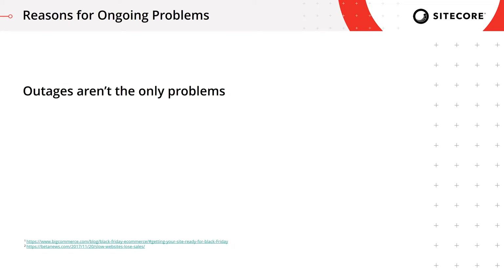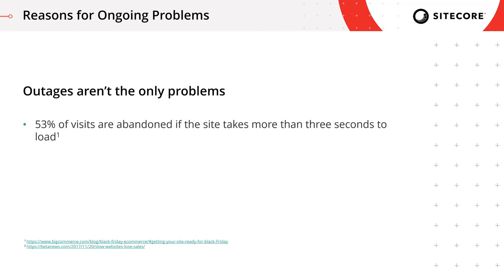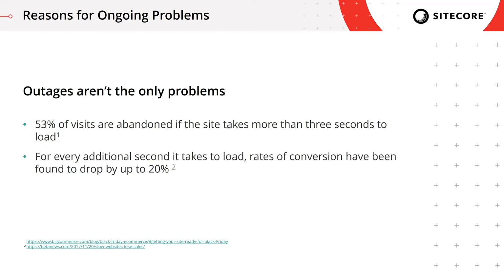Outages aren't the only problems websites can experience. According to BigCommerce, 53% of your visitors will abandon your website if it takes more than three seconds to load. I challenge every person watching this session to go check the critical pages in the conversion funnel on your e-commerce website and measure their load time. You'll be surprised by how long it actually takes for some pages to load.